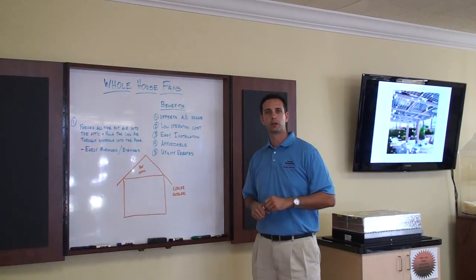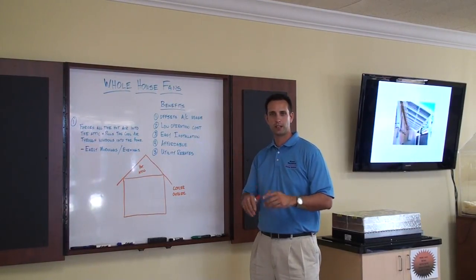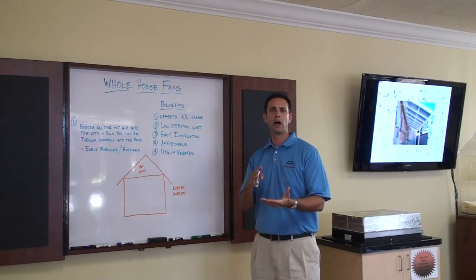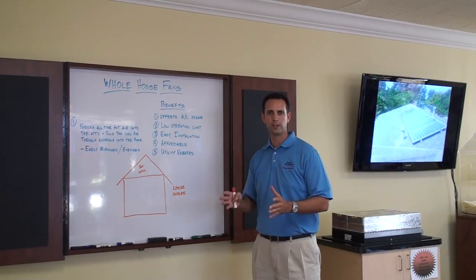Hi, I'm Aaron Crawford with Brouwer Mechanical, your energy solutions experts, and today I want to talk to you about whole house fans. A whole house fan is a very simple concept.